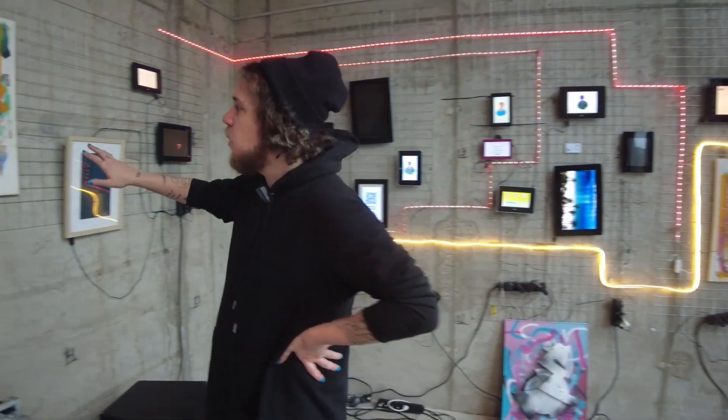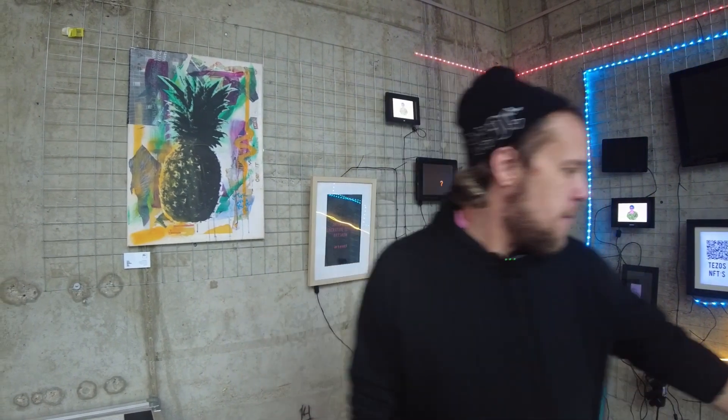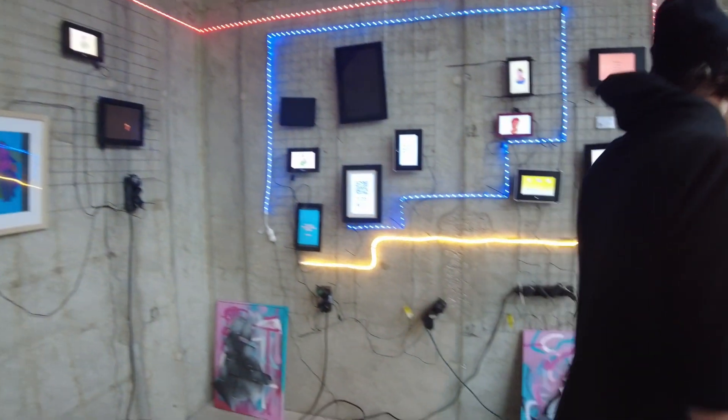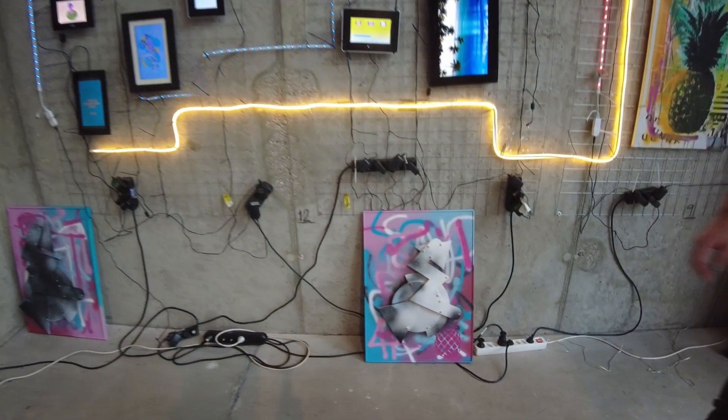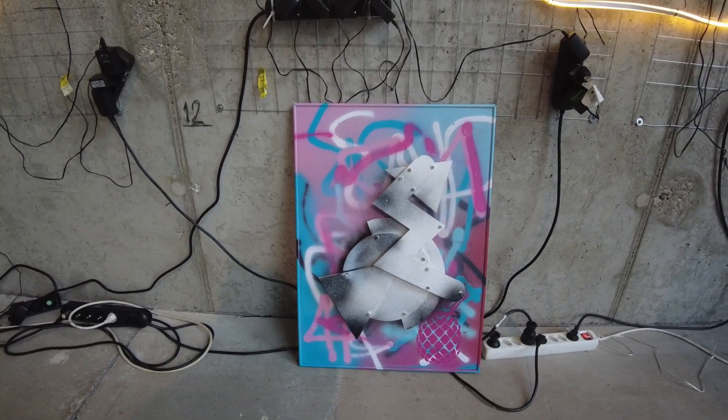I also included on this wall some older works featuring pineapples, which for a long time was a very prevalent subject in my art career, as well as some abstract geometric works that I made with the laser cutter around 2016 or 2017.